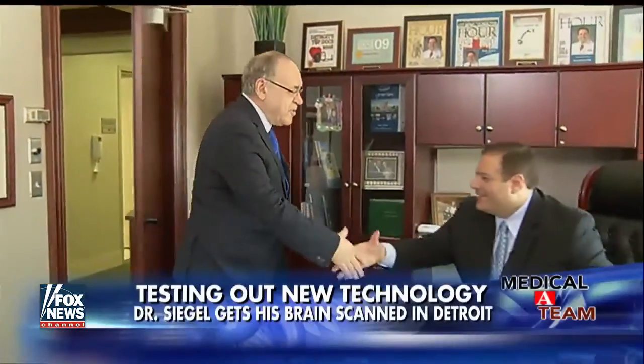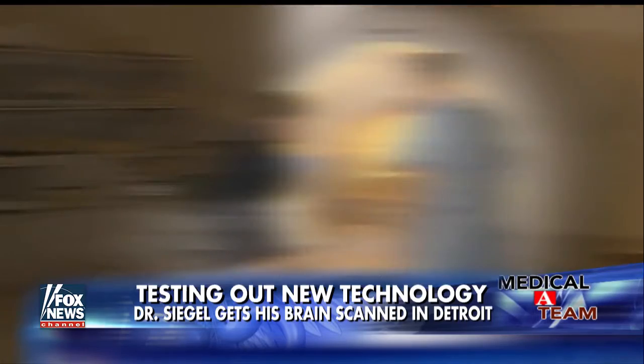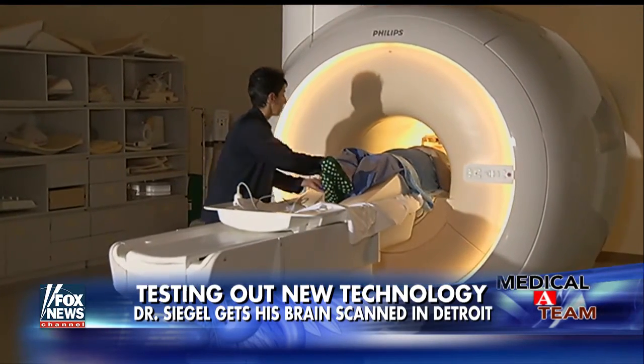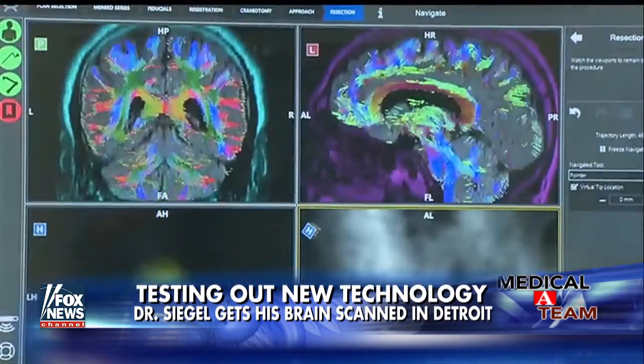I spoke with Henry Ford's chair of neurosurgery, Dr. Steve Kalkanis, to find out more. Today I am the patient, testing out the new diffusion technology on my own brain. This may look like an ordinary MRI machine, but the Bright Matter software analyzes these scans and turns images that once looked typical into the medical land of Oz.